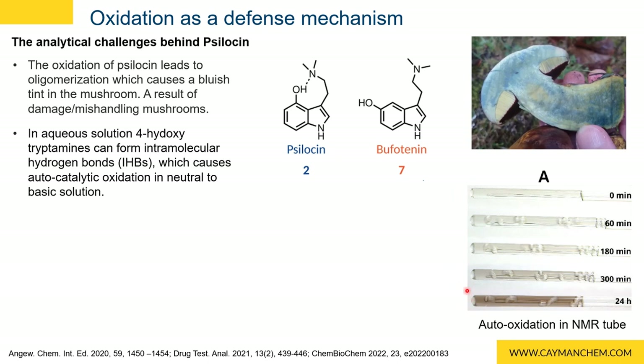As you can see, this is the auto-oxidation of psilocin. At zero minutes, it's a clear white solution, and as time goes on, after 24 hours, it degrades to form this darker color. These IHBs cause four-hydroxytryptamines to oxidize faster than their five-hydroxytryptamine counterparts, because the five-hydroxy analogs can't swing around to form those IHBs as four-hydroxy analogs can.